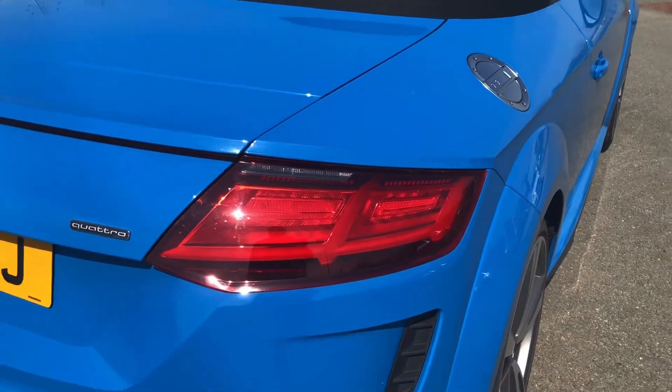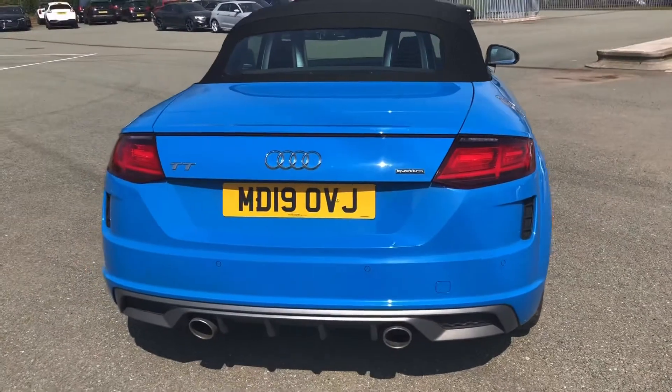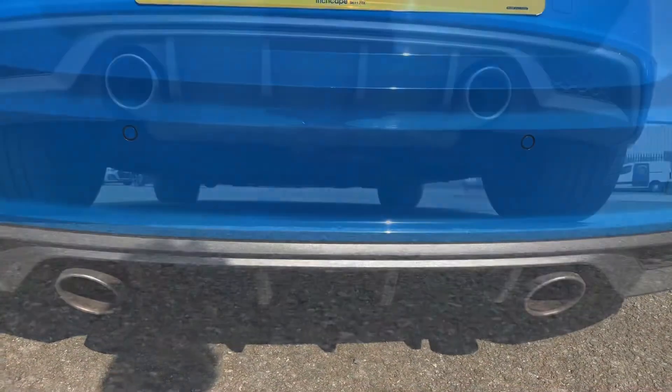Moving around the back, we have LED rear lights with dynamic rear indicators. The S-Line enhanced exterior styling also includes the rear bumper and rear diffuser, giving this an aggressive rear end. We also have the twin tail pipes, which sound like this in dynamic mode.